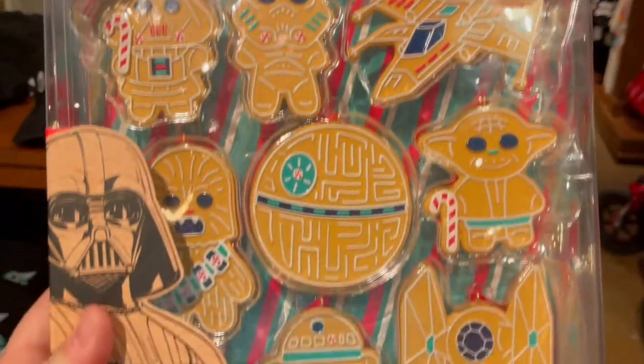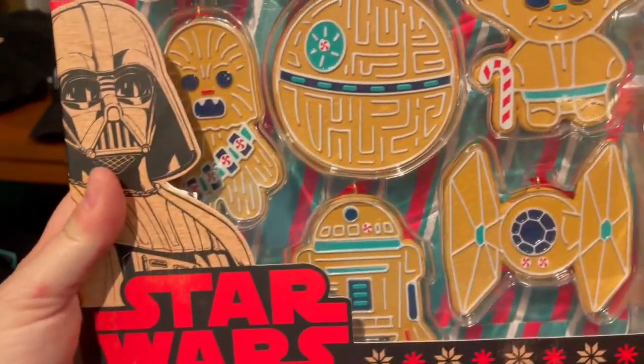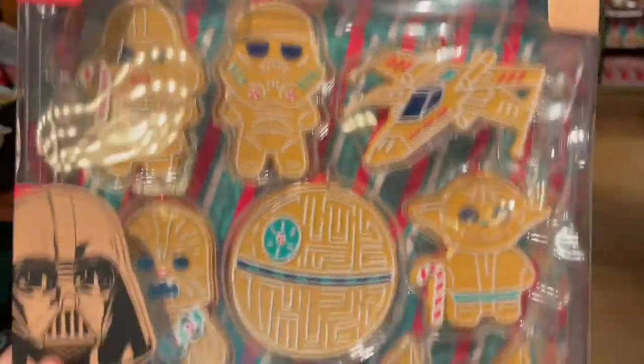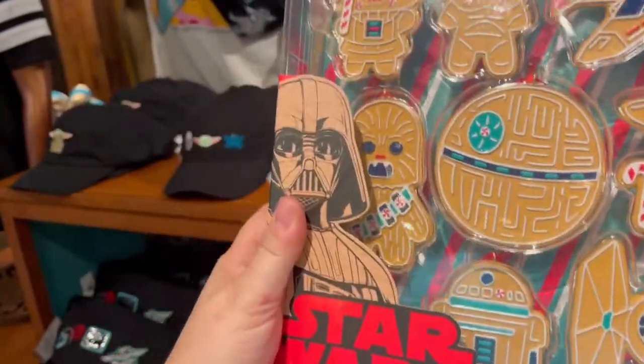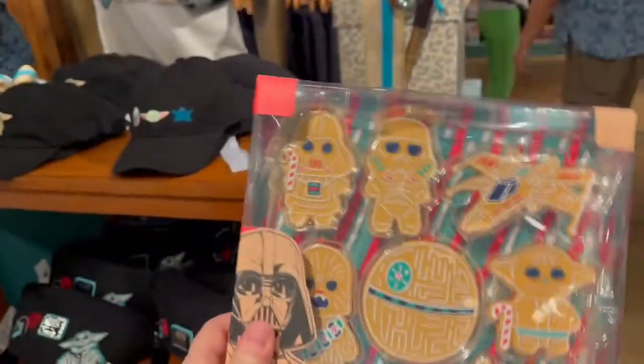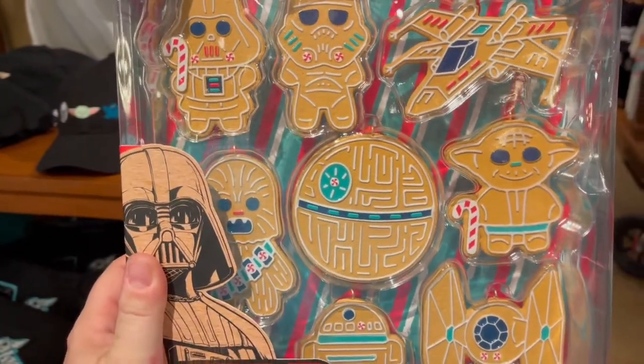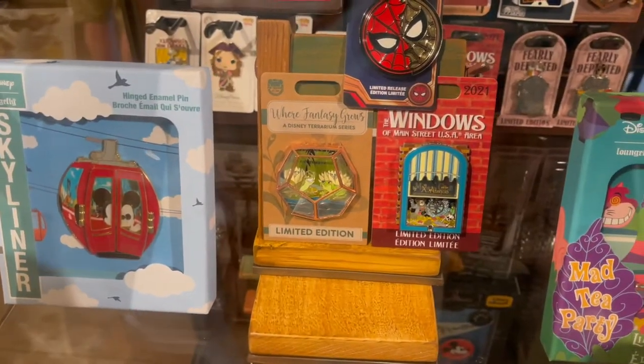How adorable are these Star Wars gingerbread cookie ornaments? There's a Wookie Cookie! This is amazing — it's eight ornaments for $45, which is about average, but these are the cutest ones I've seen. Animal Kingdom has the best selection of pins for the limited release pins. They actually have the last windows of Main Street that we missed — the Mickey — and the new windows of Main Street which is Pirates of the Caribbean.